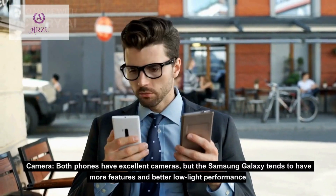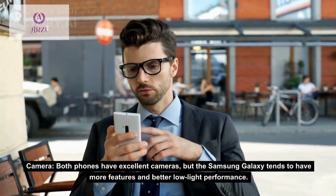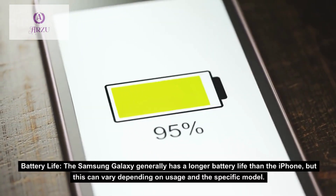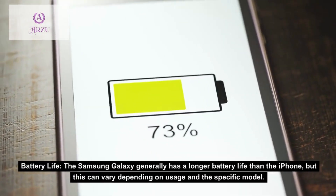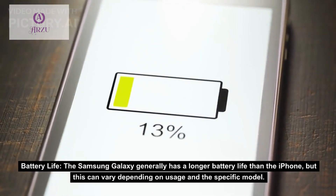Camera: both phones have excellent cameras, but the Samsung Galaxy tends to have more features and better low-light performance. Battery Life: the Samsung Galaxy generally has a longer battery life than the iPhone, but this can vary depending on usage and the specific model.